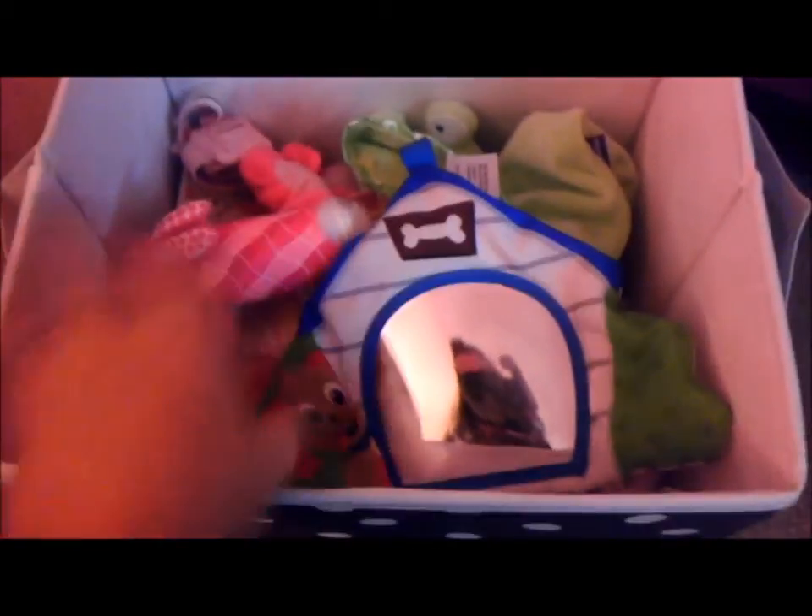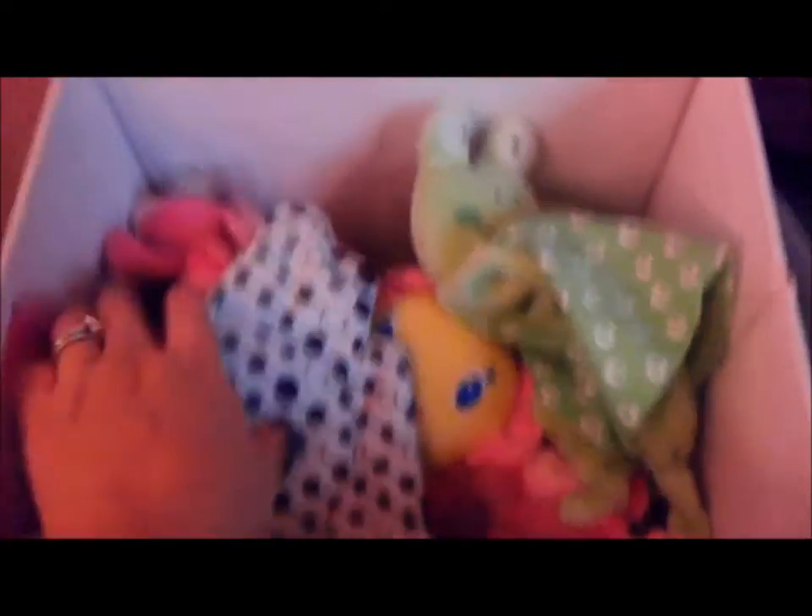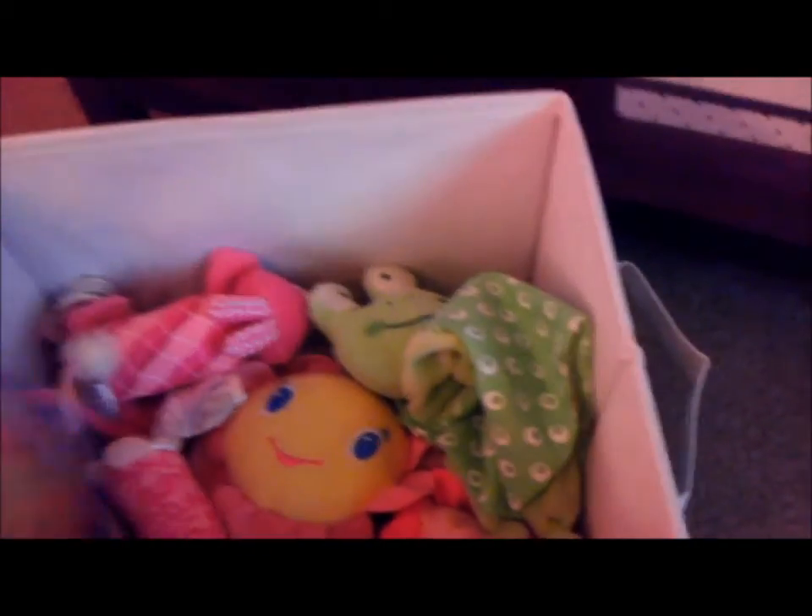Over here I have her toys — just a bin of toys. I have a mirror thing, rattles, and a teething ring. And then things she doesn't need right away, like snack things and a cup that I got from my shower. These are just pretty much little toys and stuff that she's probably not ready for for a while.